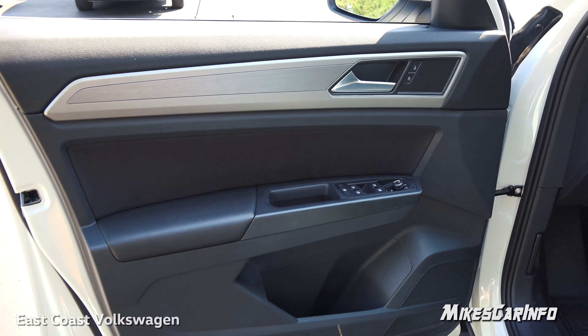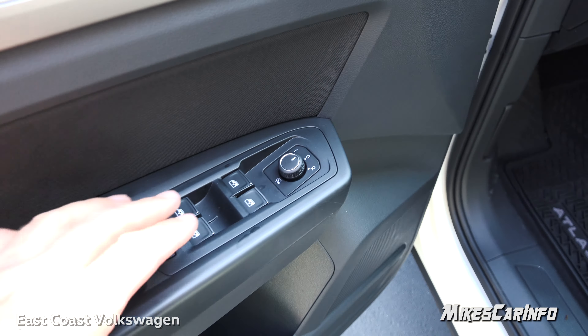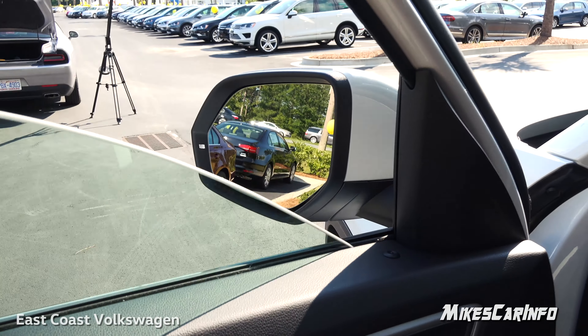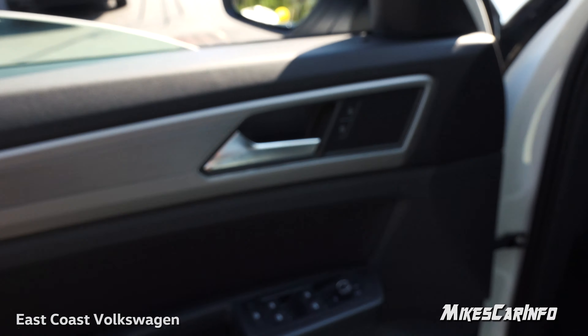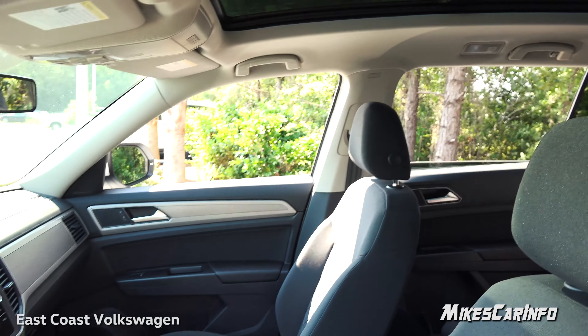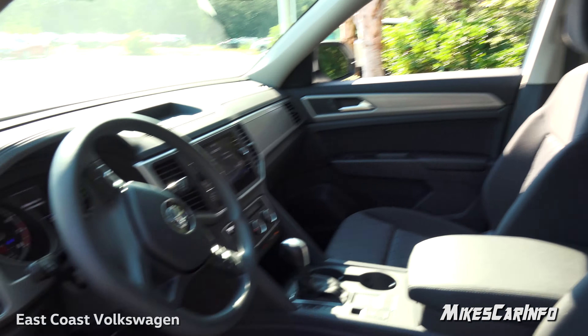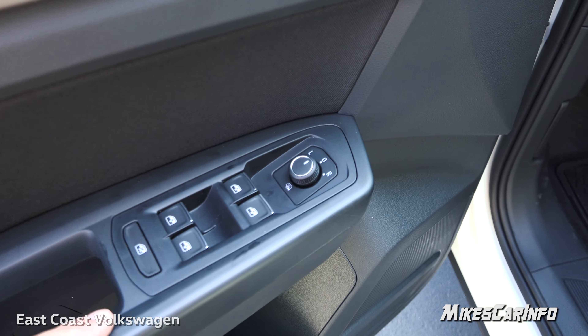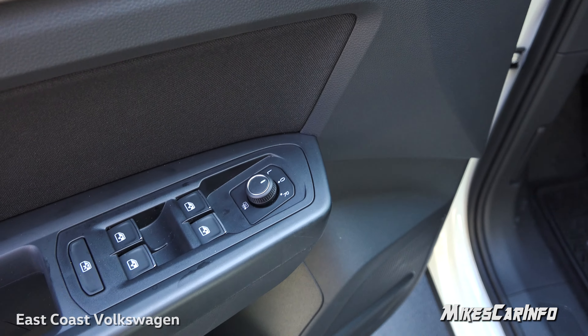The inside of the driver's side door is just like the other side except it has a few more buttons. It has one-touch up and down power windows for all windows, and the side mirrors are adjusted here — you pick a side by turning a switch and adjust with a little joystick.